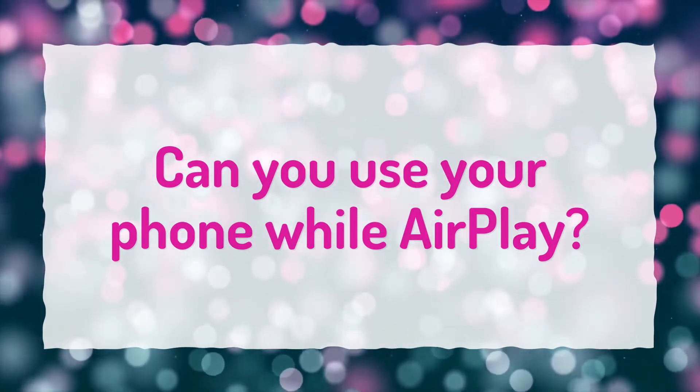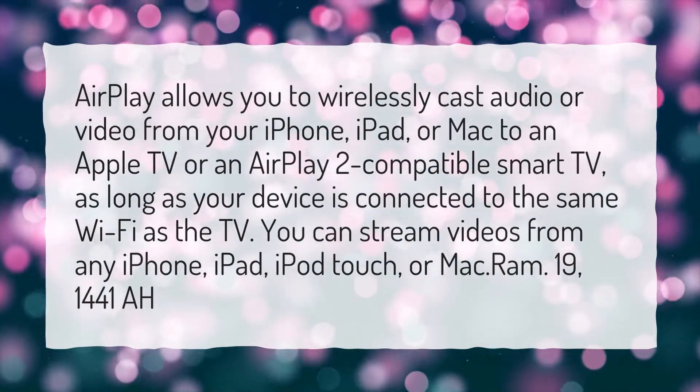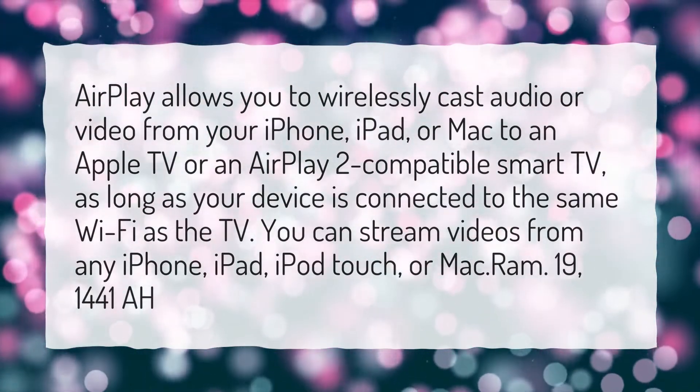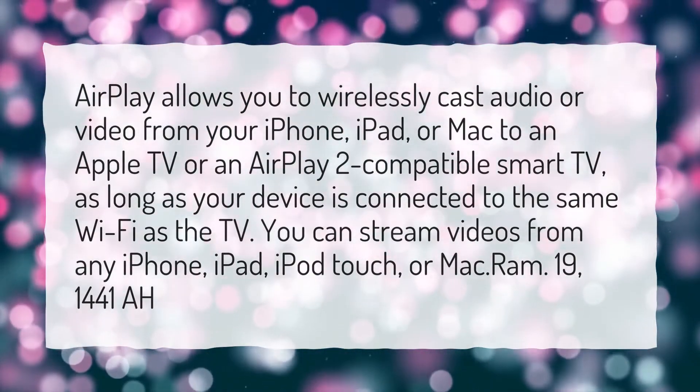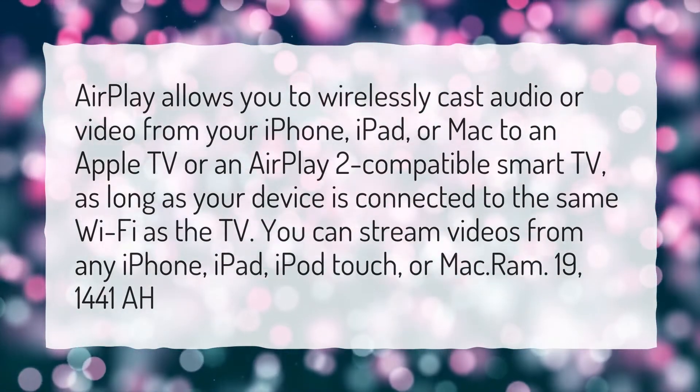Can you use your phone while AirPlay? AirPlay allows you to wirelessly cast audio or video from your iPhone, iPad, or Mac to an Apple TV or an AirPlay 2 compatible smart TV, as long as your device is connected to the same Wi-Fi as the TV.